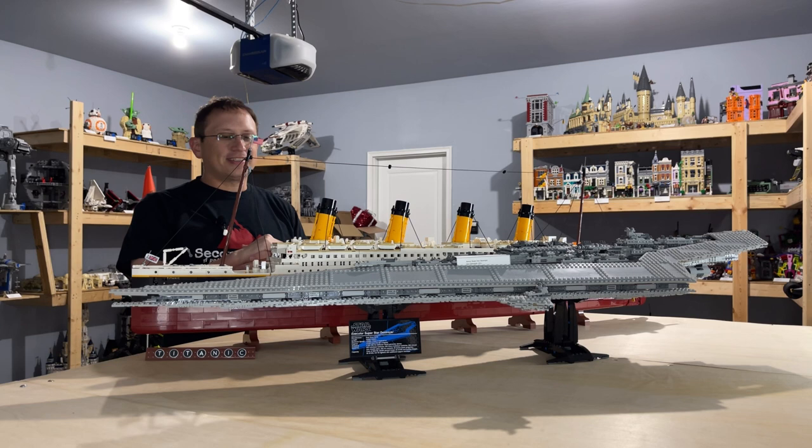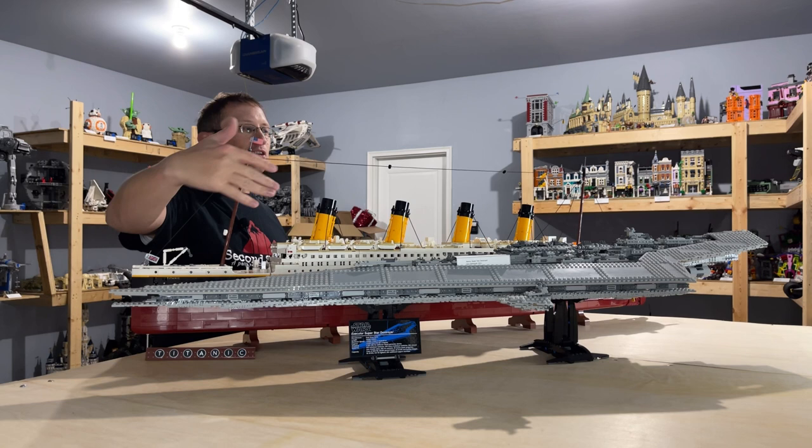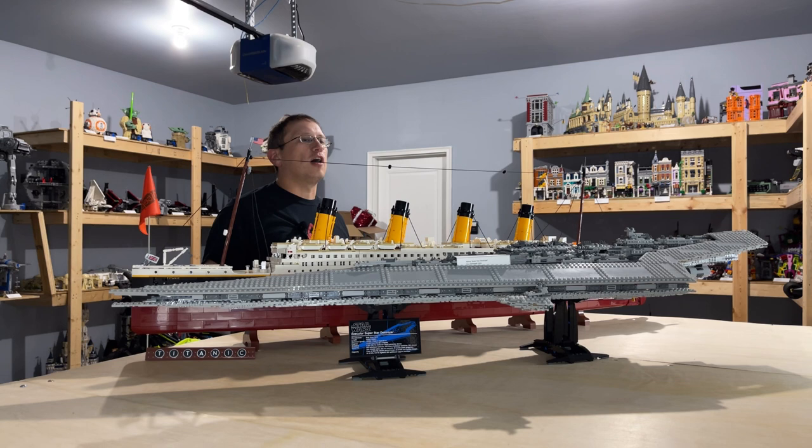This set itself is really long — about four feet — and takes up a lot of space on my shelves. I'll do a more in-depth video on it later.